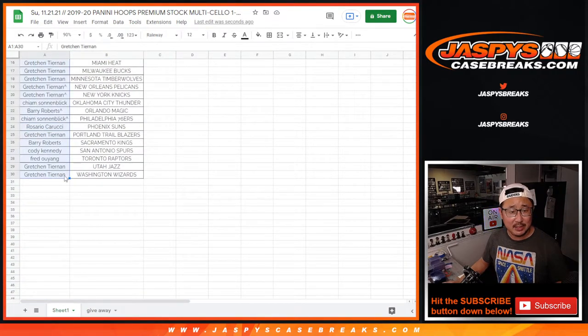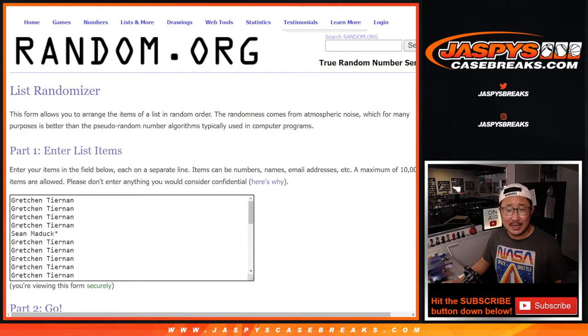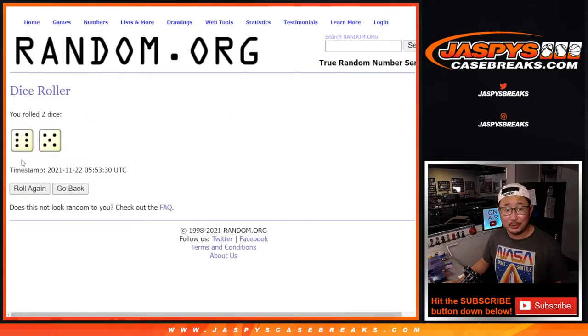Let's grab everybody's names. Let's get to the third and final dice roll — this is the big one. Name on top, only one winner. Name on top after 11 gets the final spot in that mystery crate break. Good luck.